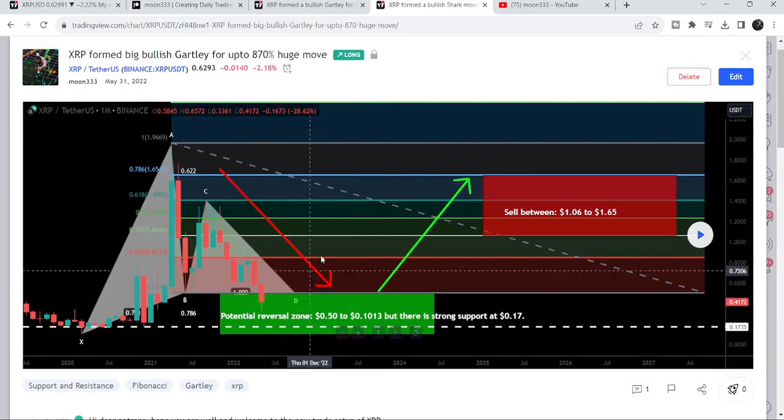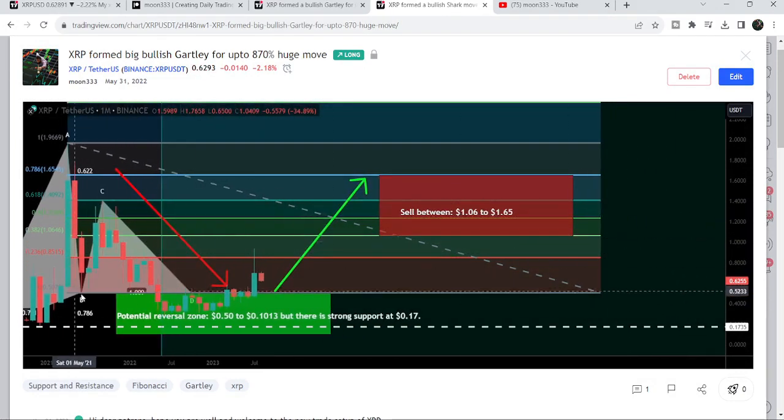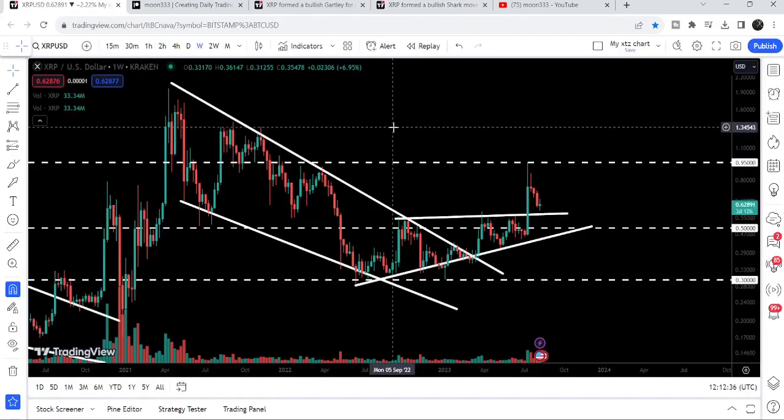It was also with the US dollar pair on the monthly time frame chart. After playing the chart, you can see that the price line started a very massive price reversal from here, and it is very close to hitting the sell targets — starting from $1.06 and going up to $1.65.